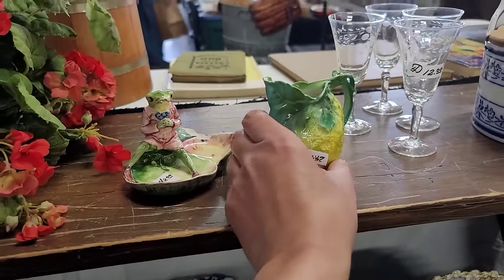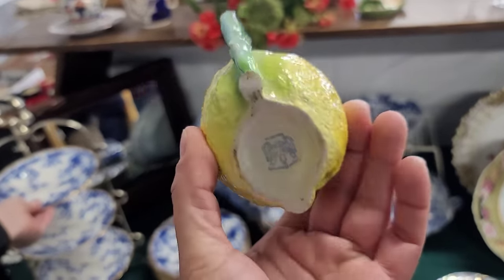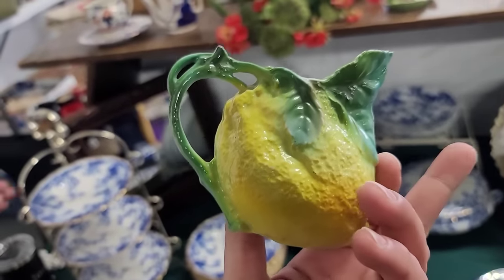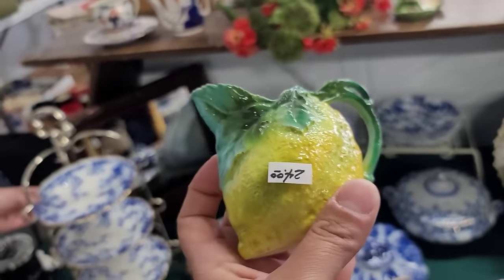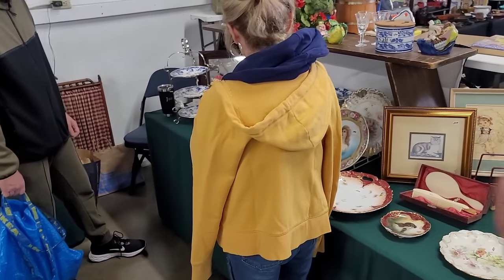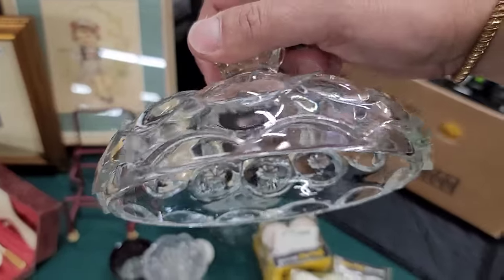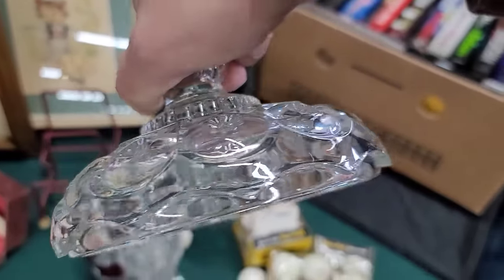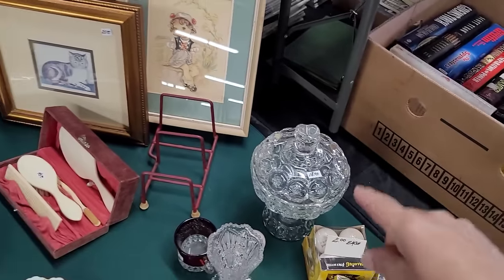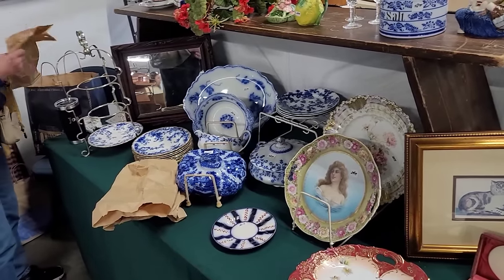Look at this beautiful Royal Bayreuth piece. You normally see strawberries and tomatoes, but it's a lemon — that's really cool. She's marked. Look at the intricacy of that sculpt — very delicately painted, not overdone. I think these are gorgeous pieces. They're still in there negotiating. Clear Ali Smith. I'll find it without chips one day. So they arrived at a deal — you're getting it. Congratulations.